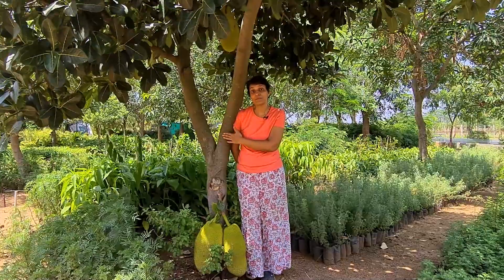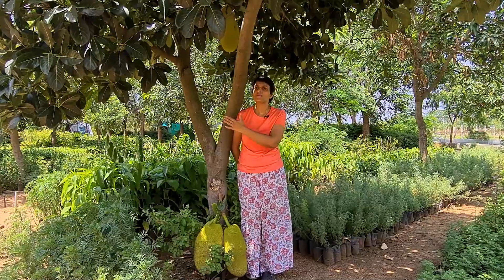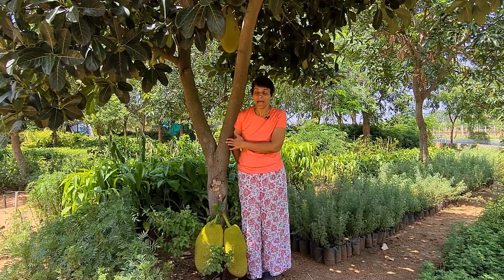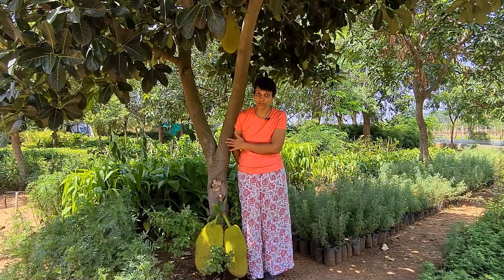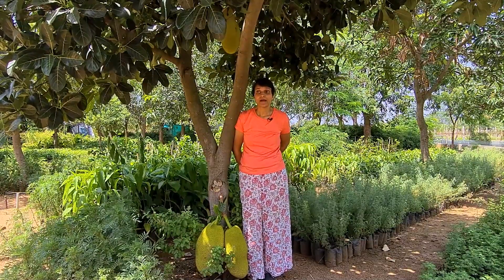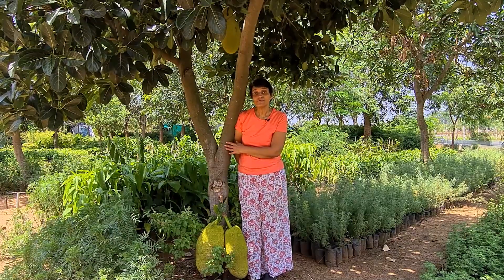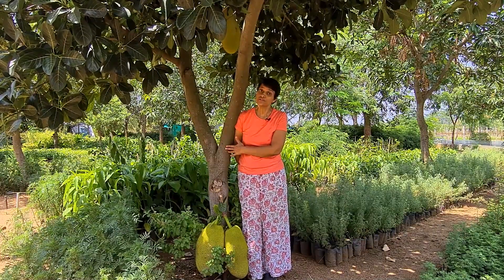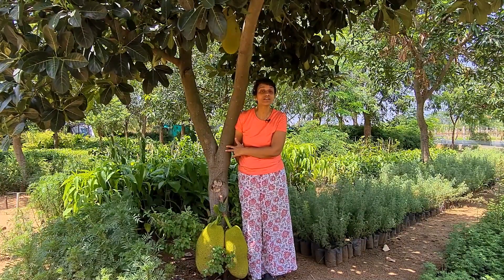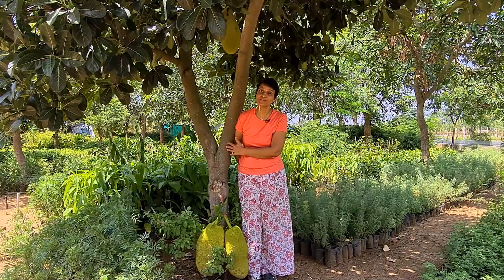How does a simple breadfruit give us the evidence of the Cretaceous hothouse? Well, breadfruit is a very typical tropical tree, and fossils of breadfruit have been found at the Arctic and the Antarctic, and they were dated to the Cretaceous hothouse. If a tropical tree could grow in the Arctic and the Antarctic during the Cretaceous hothouse, it means that the temperatures were favorable for the growth of the tropical tree.